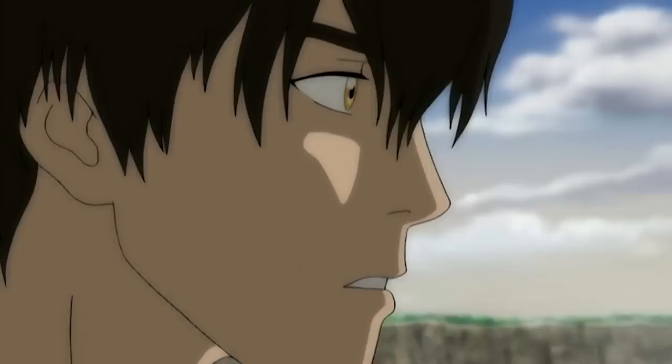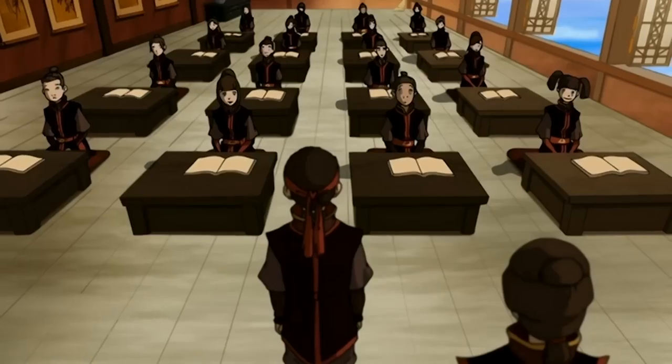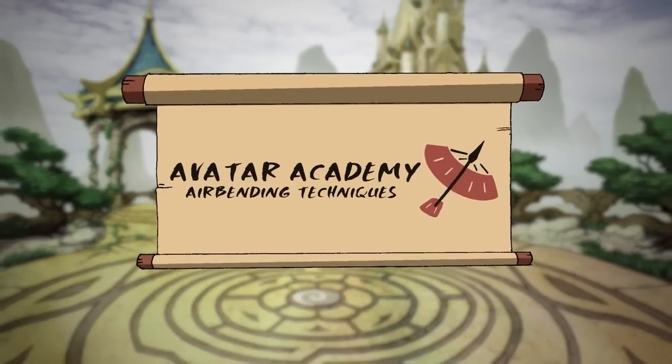Ready to learn airbending? I'd like you to teach me. Well, let's breeze in to the Avatar Academy to learn the various techniques of airbending.